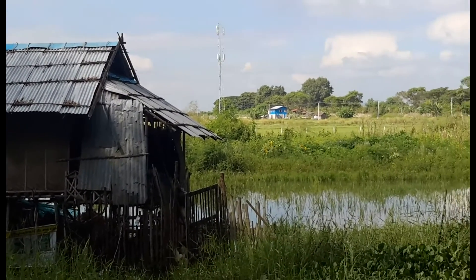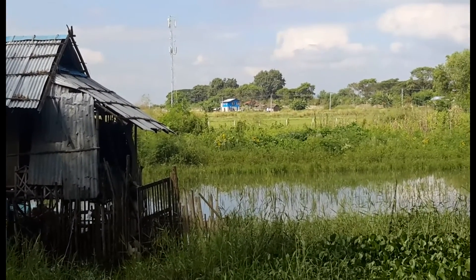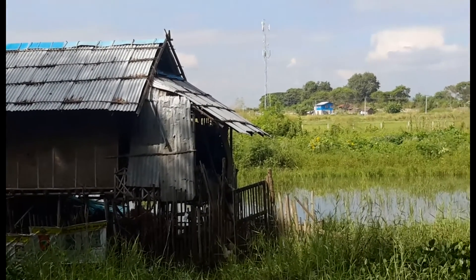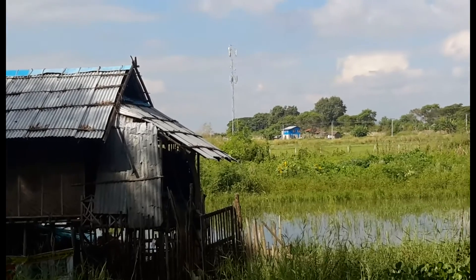Some years ago it was flooded here. Water was probably up to the bottom of this house, probably covering the rice crop and other crops.